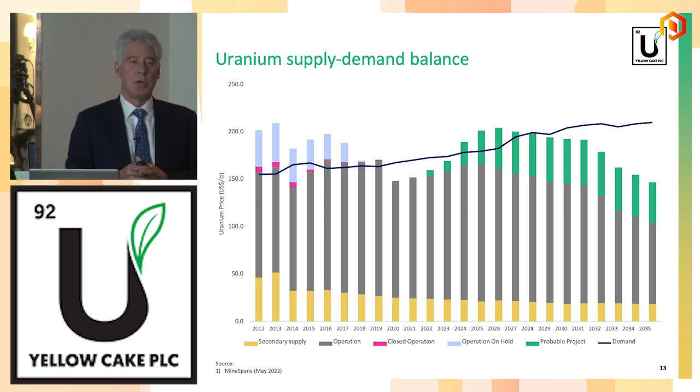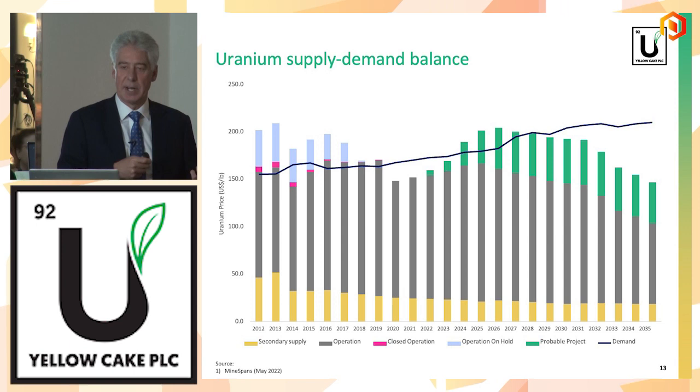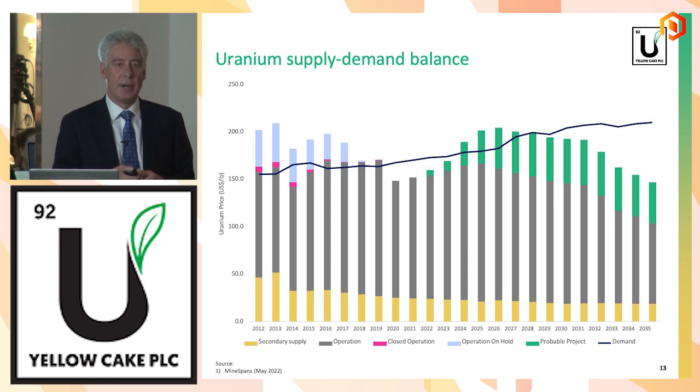Putting supply and demand together, we can see that further out we're going to have a shortage of supply. The green bars represent forecast production. Anyone who's been in the mining industry knows how difficult it is for miners to bring projects online on time, on budget, on schedule — it's very, very hard. So if that production doesn't come on stream as forecast, we are going to see supply side shortages.